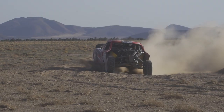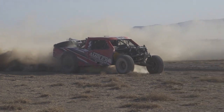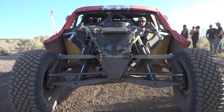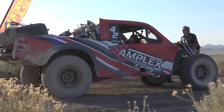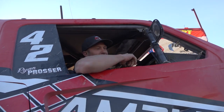My goal for the race was obviously to finish and complete all 300 miles myself. Being able to get the truck across the finish line is always the goal. We were super happy with the results of the race — we came home with 7th place. It's a win for everybody when you get that car to the finish.